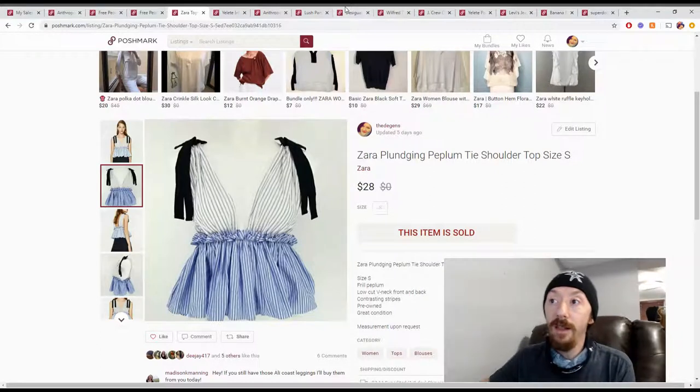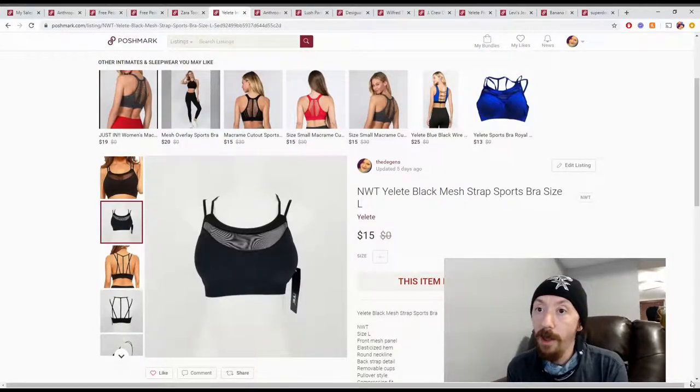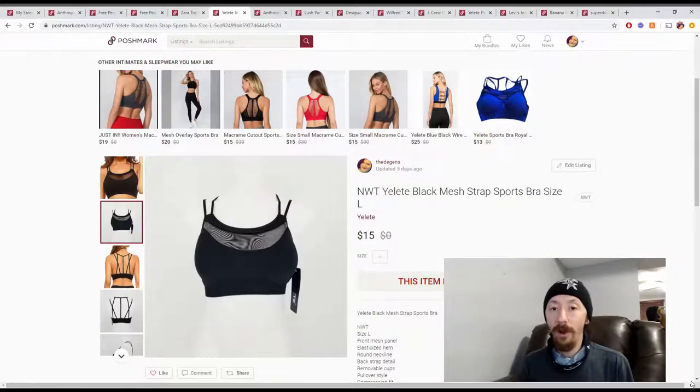Up next is an Elite black mesh sports bra. This came from a VA box — I have no idea how to price what we actually spend on those items. They come with our VA service, so it depends on how much I think the VA is worth. I think she's doing a great job, and since we started using her we've noticed an increase in sales. This sold for $15, giving us $12 in Poshmark earnings.